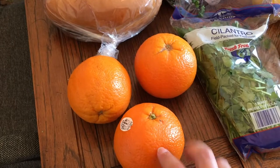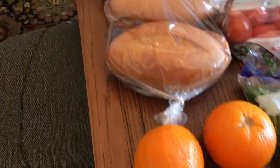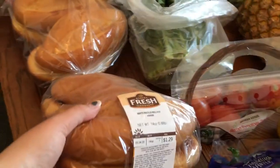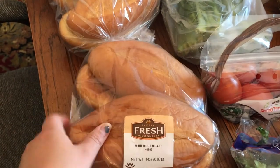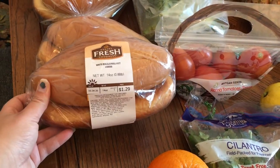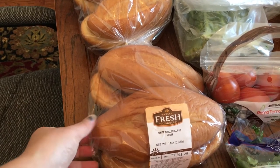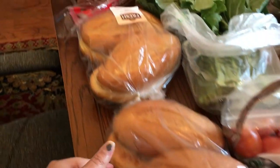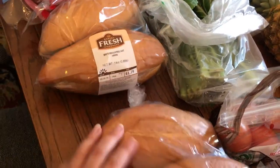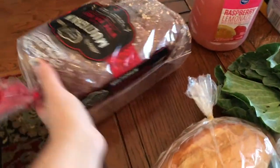We got three oranges — this is not our fruit for the week, this is actually for a recipe. I also got these bolillo rolls — tell me if I'm pronouncing it right. We get these for sandwiches, something more fun than just regular sliced bread, especially since we're not eating out because of quarantine. I put these in the fridge because fresh bread will mold pretty quickly.